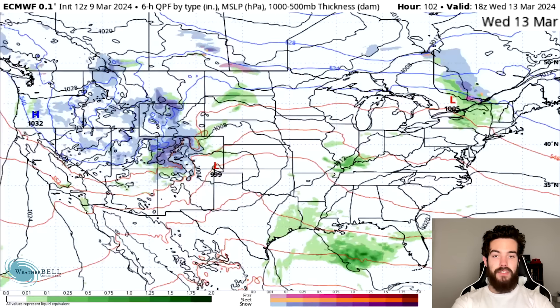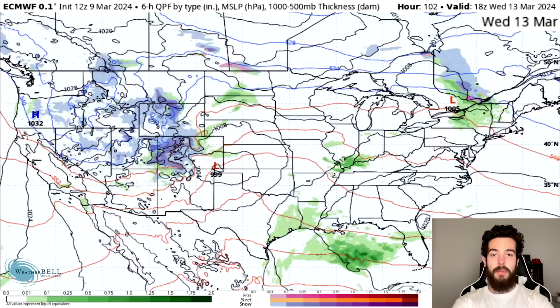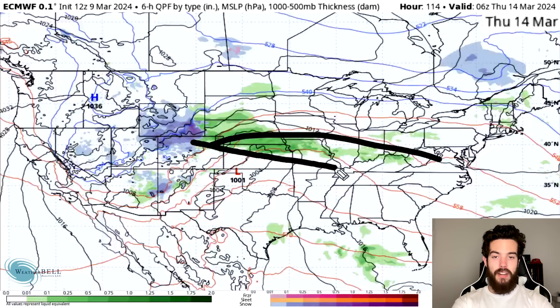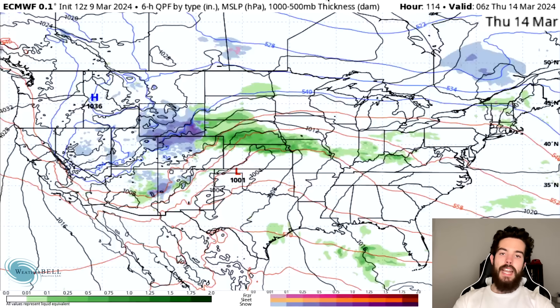By Wednesday afternoon, we see a low forming near Texas and Oklahoma with snowfall on the back end. We're going to begin to see some thunderstorms develop with this one. The warm front boundary is really getting going with some rainfall showers along it, and potentially a crack of thunder or two in there as well.